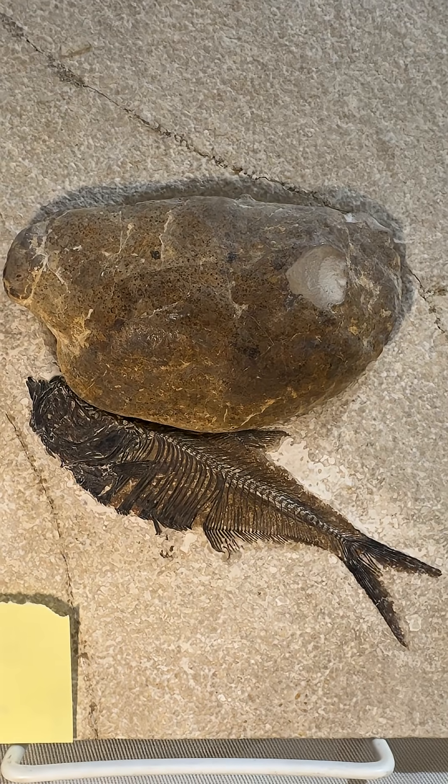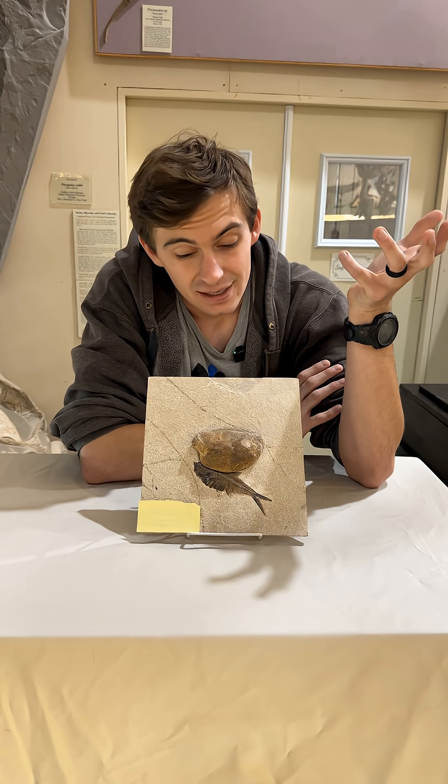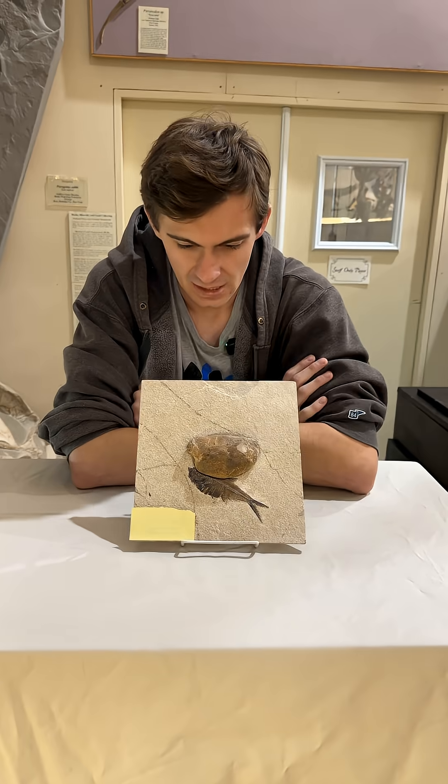Hey everyone, something looks a little wrong about this fish, right? You'll be like, there's a rock on top of it. It's actually not a rock. It's a coprolite. For those of you that don't know, coprolites are feces.